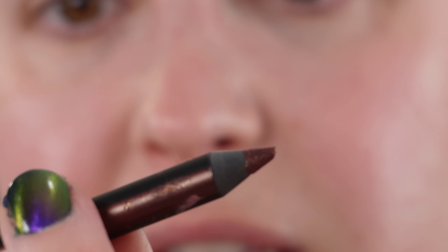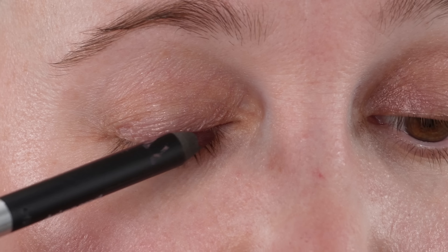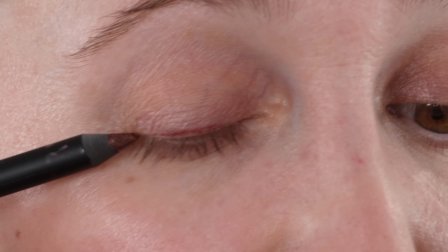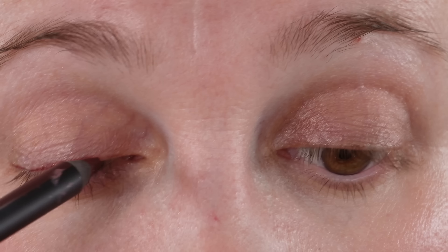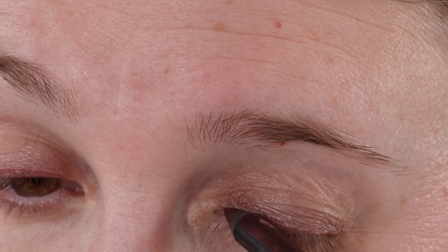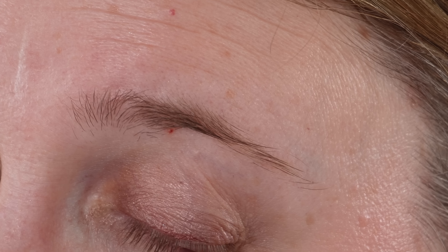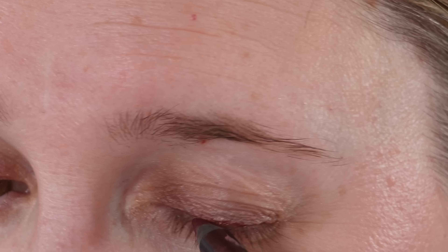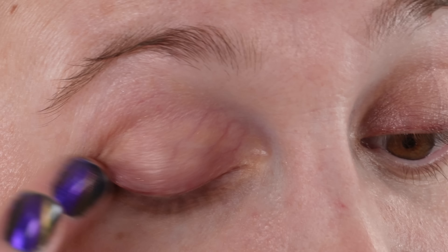For eyeliner, I'm taking the Esam Eye Pencil — this is the duo in Fire and Garnet, and I'm using the Garnet side, just running it along the lash line. Valentine's Day is insane with how much the kids come home with and the elaborate parties. I remember as a kid we made a mailbox maybe one year and everybody gave just those little paper valentines. Now everybody gives essentially presents — food, snacks, pencils, candy, bracelets, stuffed animals. It's insane.